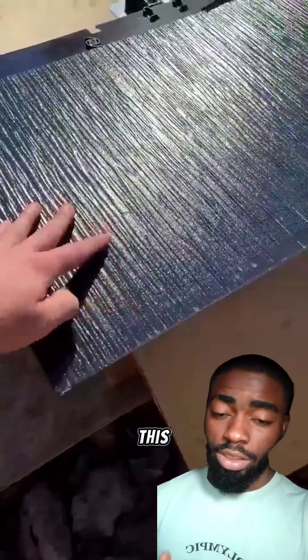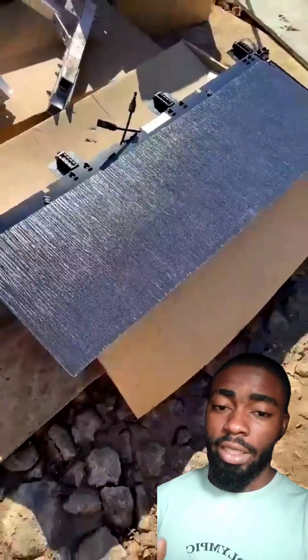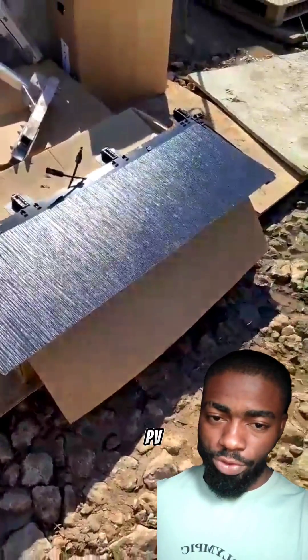But these solar roofing sheets are the newer and advanced technology of solar PV. I'll see you next time.